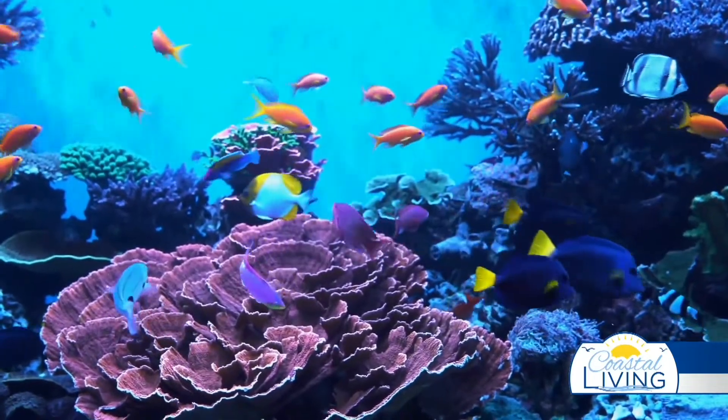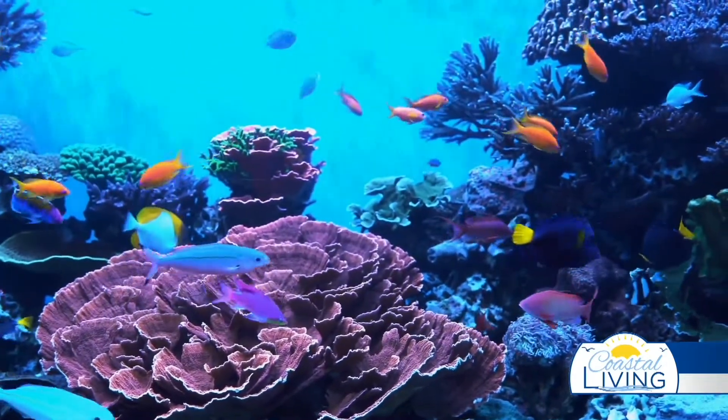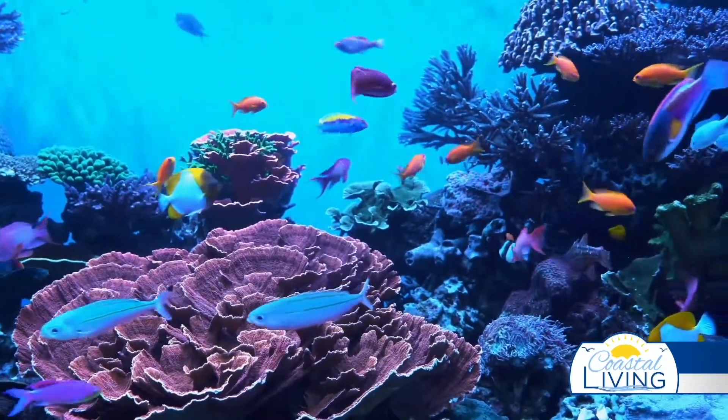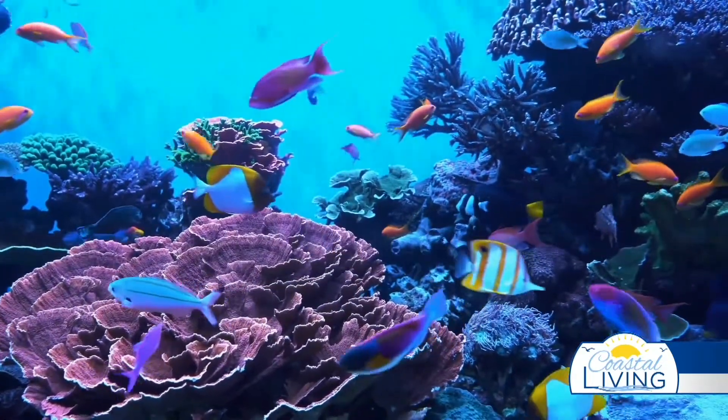Let's take care of our reefs. And this one's for everybody — there are plenty more fish in the sea. They're home to more than 6,000 species, including fish, starfish, and sea cucumbers.